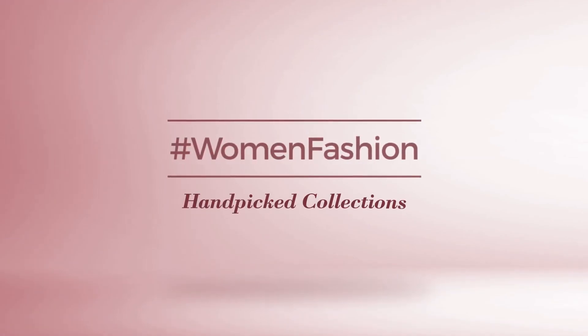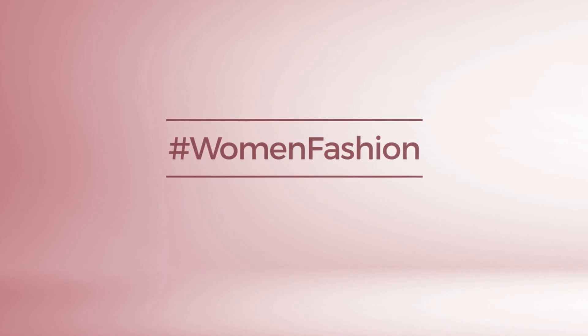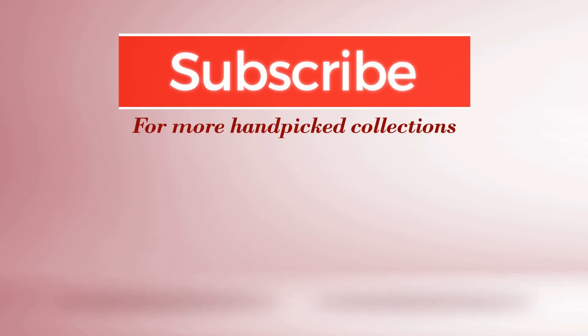And if you didn't like it, write something mean in the below comments. Otherwise, subscribe to our channel for more videos.